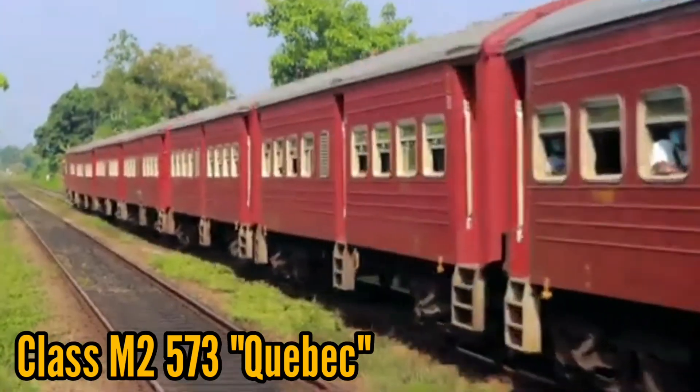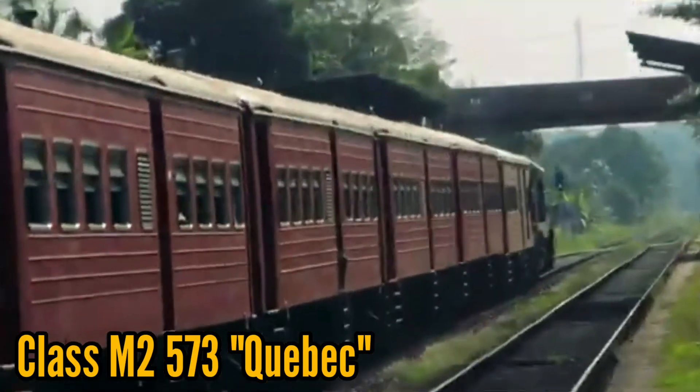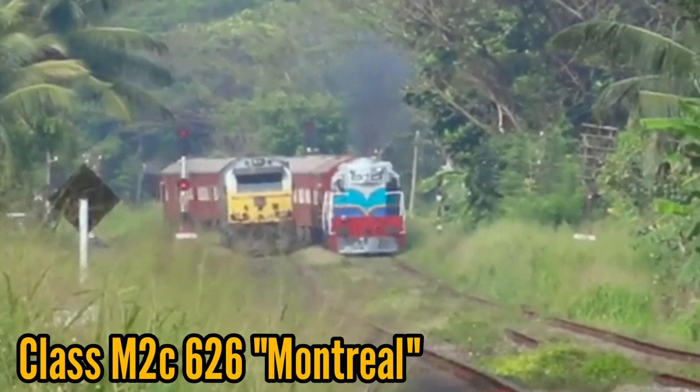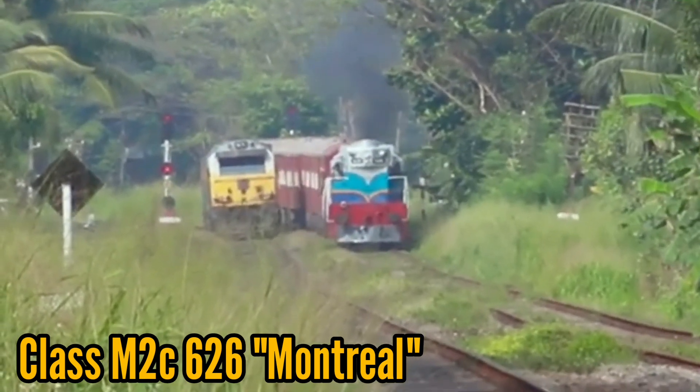Class M2A 591 Manitoba was caught in the tsunami waves on 26 December 2004. This engine was restored with great difficulty by SLR workers and was put back into service.